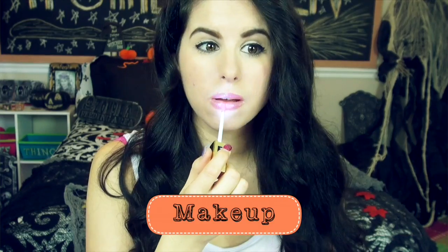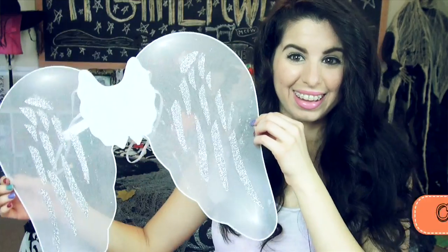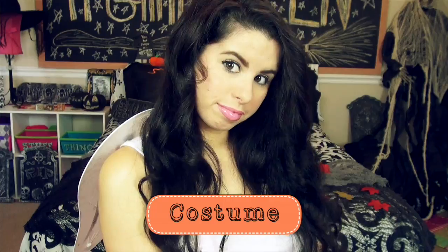After curling my hair, I'm applying this light pink lip gloss for that soft angelic look. For costume accessories, I'm wearing these angel wings and halo, which I got both in a set at the dollar store for only $3. And that's all for this look!